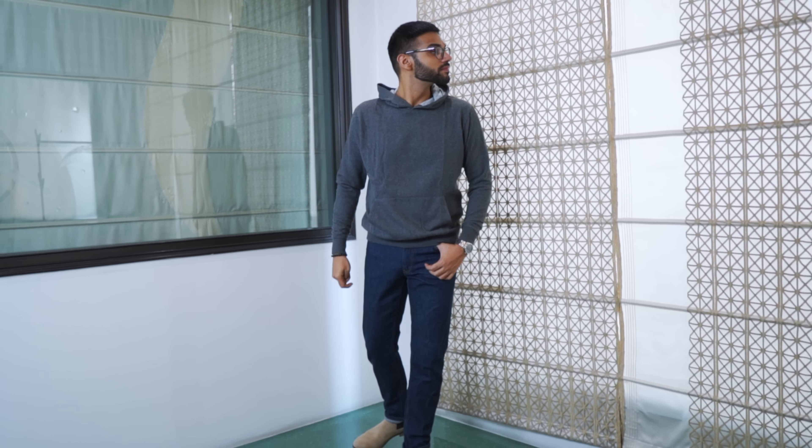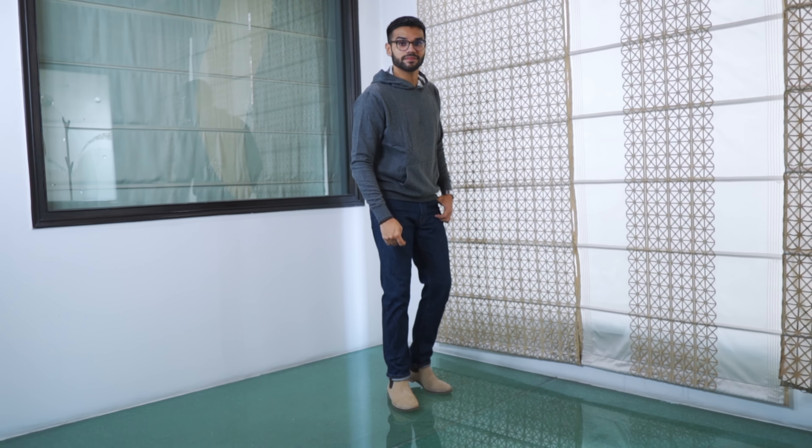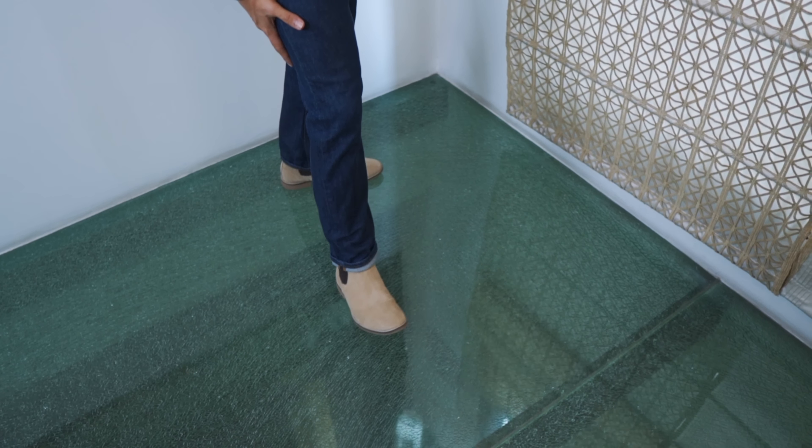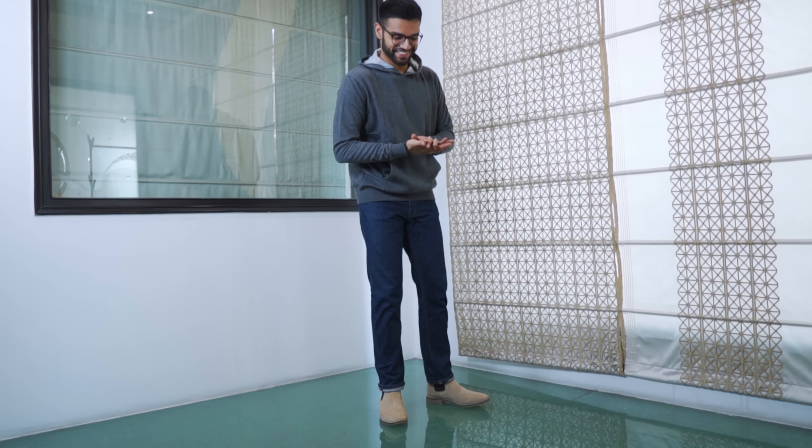One advantage of the grey and navy combination is that you can wear any neutral colour boots with it. So if you have a grey hoodie and navy chinos, you can wear tan or beige colour boots. Now, because we have slim boots, the other pieces should also be slim fit — like chinos and the hoodie.